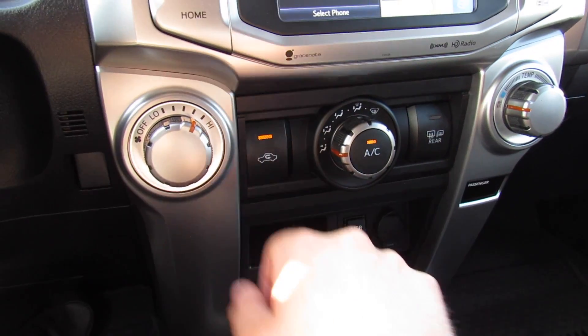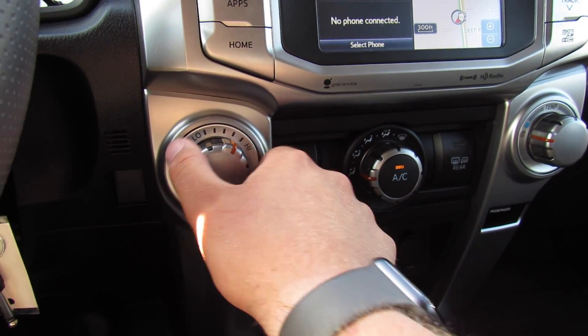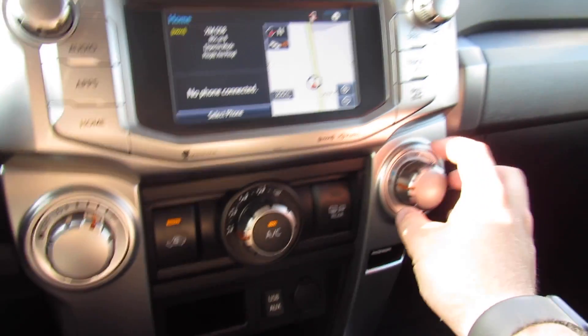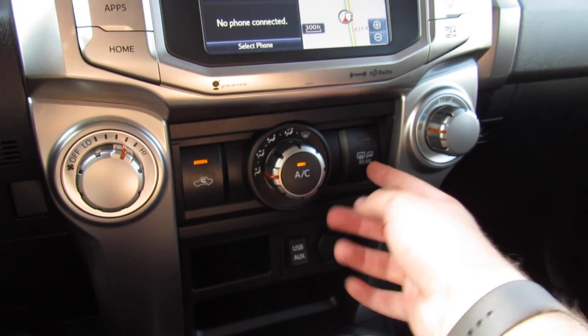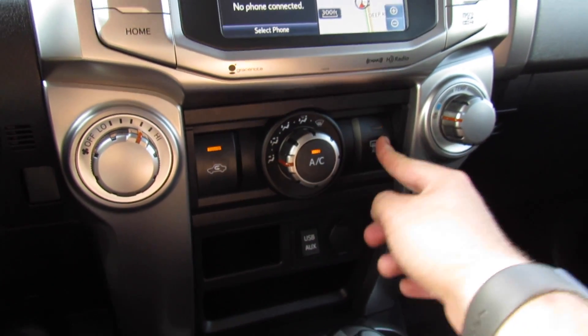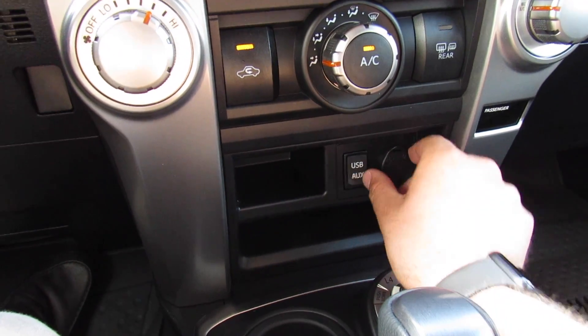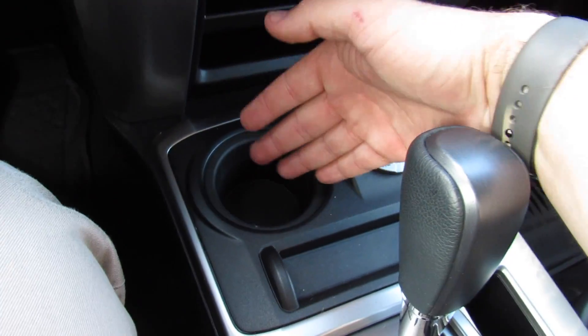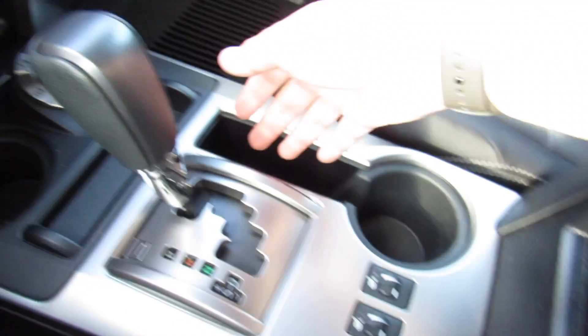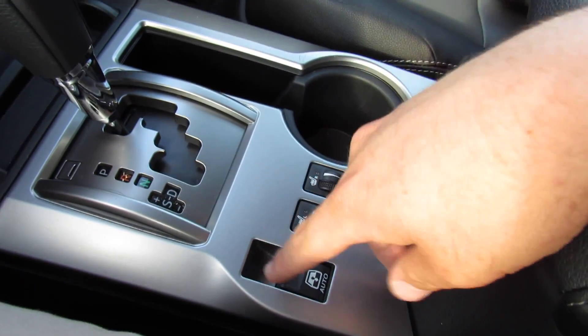Right here is your single-zone manual climate control, all nice and easy to use — fan speed, different zones, and temperature. You have recirculation, heated mirrors, and defrost. There's also storage with USB and auxiliary input, a power outlet, passenger airbag on/off, a cup holder, your four-wheel drive controls, more storage, and another cup holder.